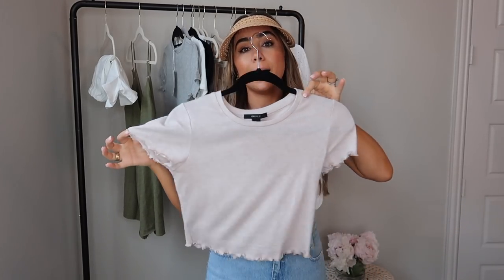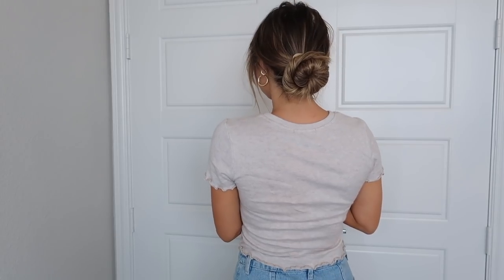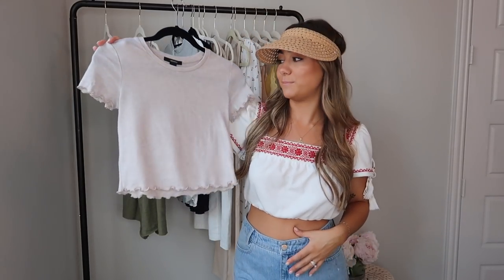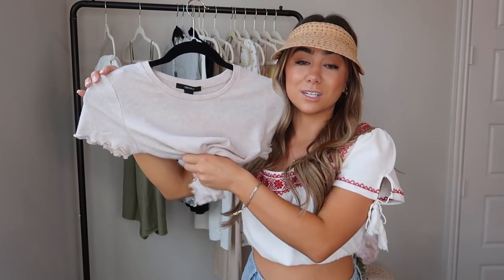One more top from Forever 21 — a cute little beige crop top in a beigey nude with a lettuce edge detail on the sleeve. Really cute cotton basic, looks great with jeans or linen beachy pants. Kind of 90s and vintage-y.